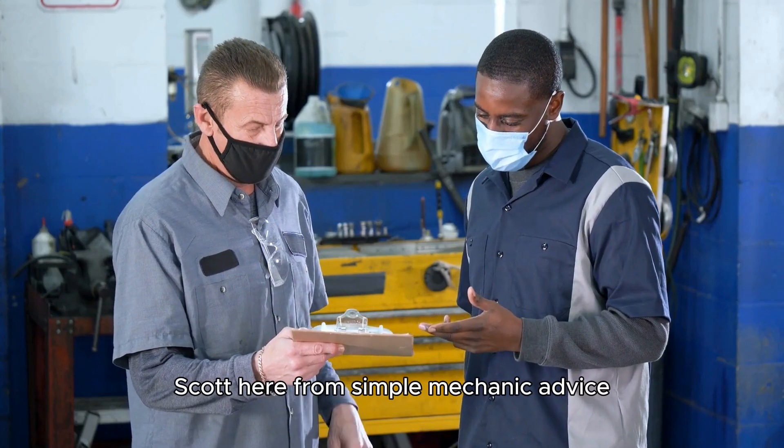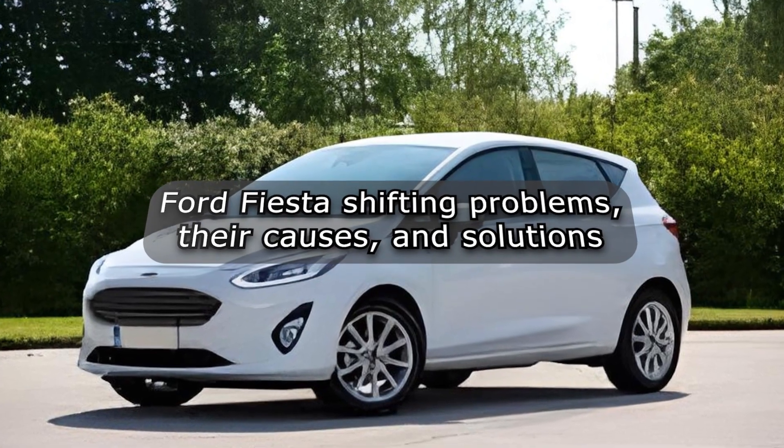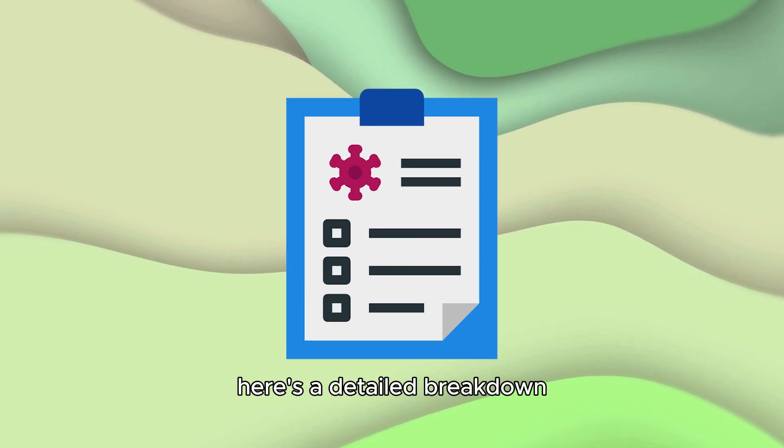Hey everyone, Scott here from Simple Mechanic Advice. Today we'll discuss three Ford Fiesta shifting problems, their causes, and solutions. Here's a detailed breakdown.